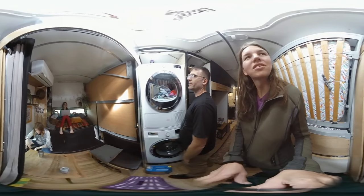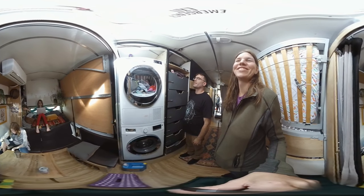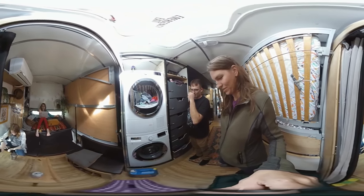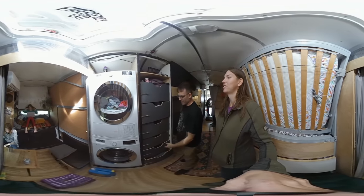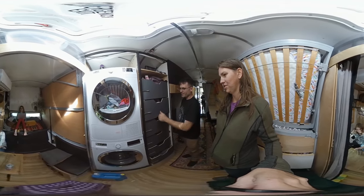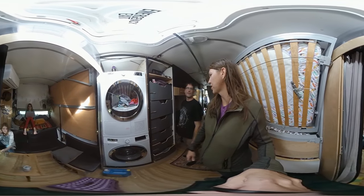This is pretty much the living room — even though we use that area as the living room too. And then this is our closet area, so everybody gets a drawer. I'm not really happy with how these turned out, but at least they keep from sliding out all the way.